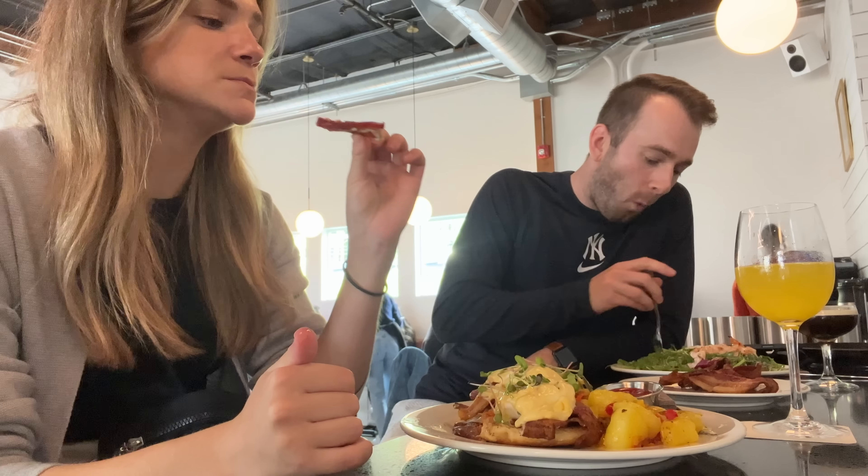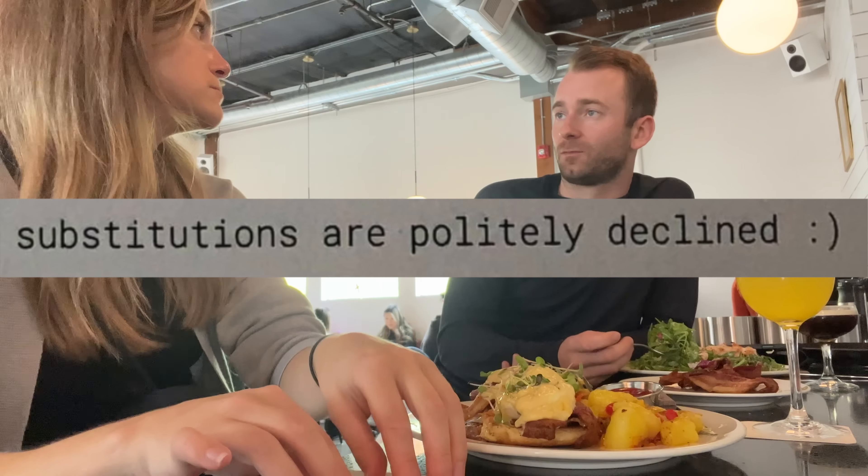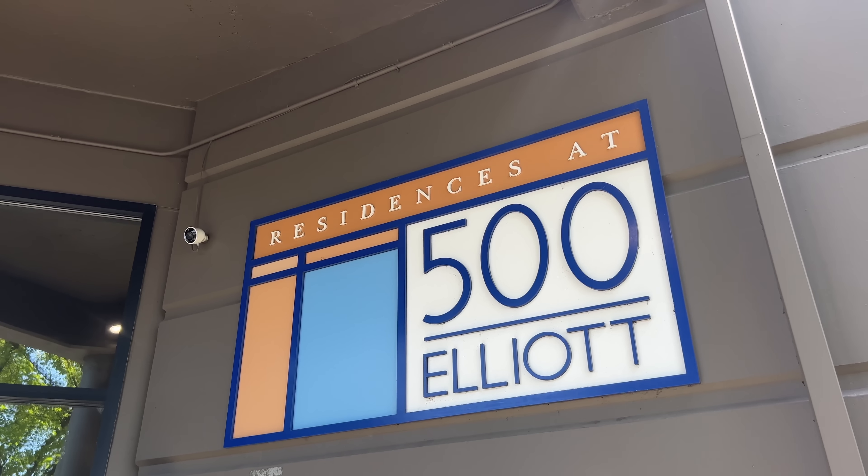You've been warned. Be careful if you are a picky eater because they will not accommodate substitutions. Feeling pretty full, so let's go take a food break and check out my new condo listing.